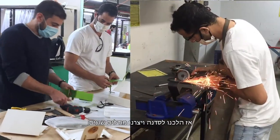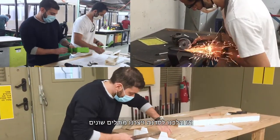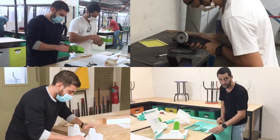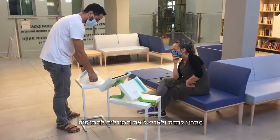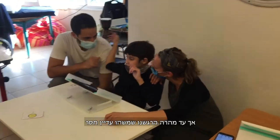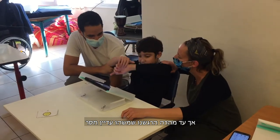So we went to the workshop and created different prototypes. We gave Hadas and Ariel the prototypes to test. But soon we felt that something was still missing.